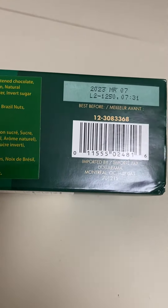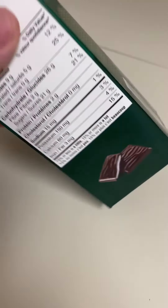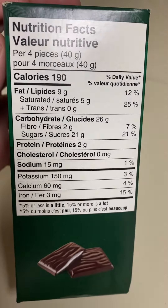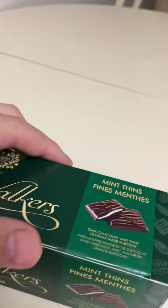There's the Dollarama branding and the best before date up top. You can get the ingredients, and the nutrition facts — this is per four pieces. It's sealed across the top.